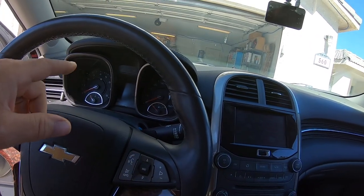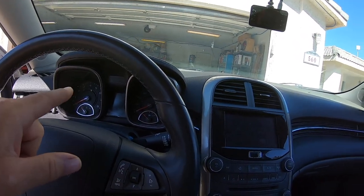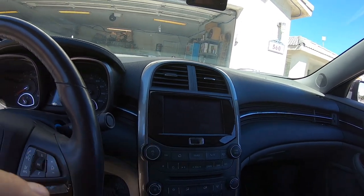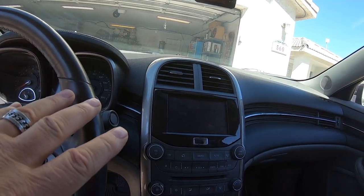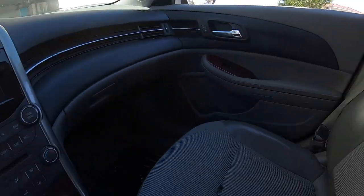Hey friends, greetings and salutations coming to you from the driver's seat of the 2013 Malibu. This video is kind of a follow-up to some questions I've gotten recently from a video I made a while back about some electrical gremlins that were presenting themselves in a peculiar way. What was happening was the instrument cluster, the infotainment system, and the electric power steering would shut off if I was making a left-hand turn with someone sitting in the passenger seat.